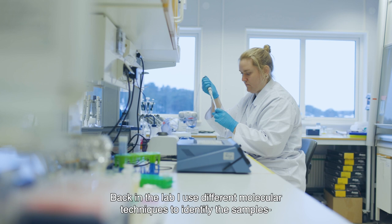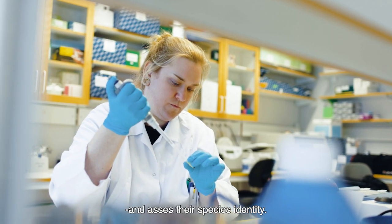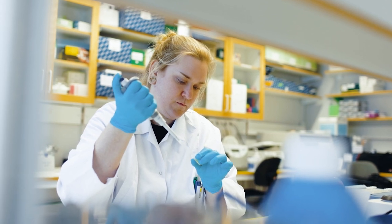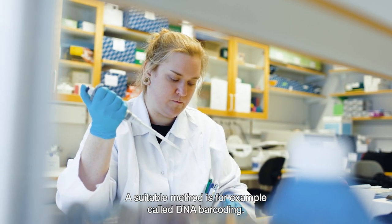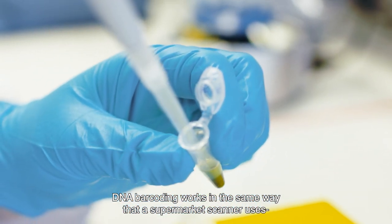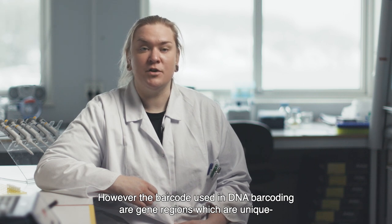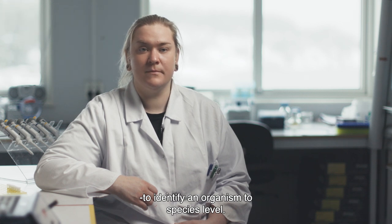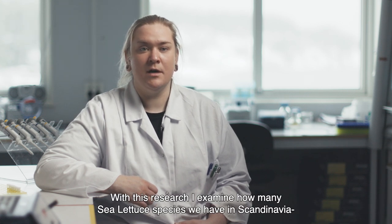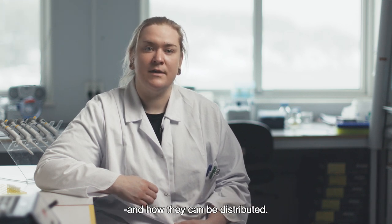Back in the lab, I use different molecular techniques to identify the samples and assess their species identity. A suitable method to do so is called DNA barcoding. DNA barcoding works in the same way that a supermarket scanner uses the familiar black stripes to identify an item. However, the barcode used in DNA barcoding are gene regions which are unique to identify an organism to species level. With this research, I examine how many sea lettuce species we have in Scandinavia and how they are distributed.